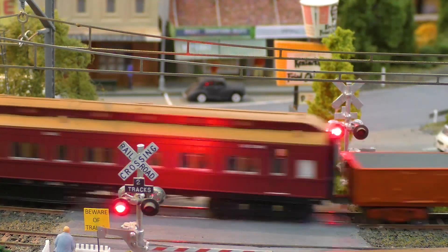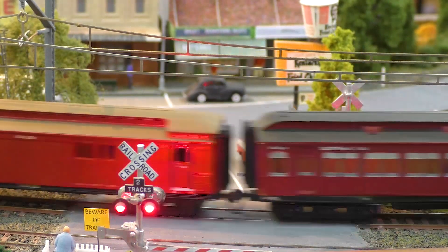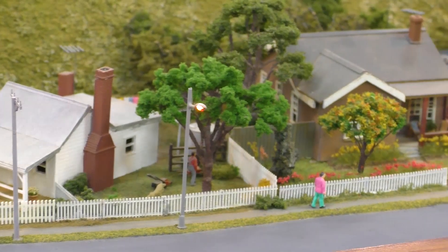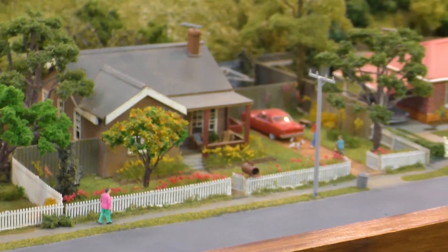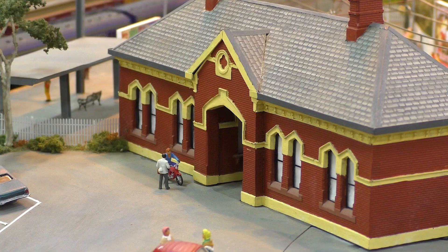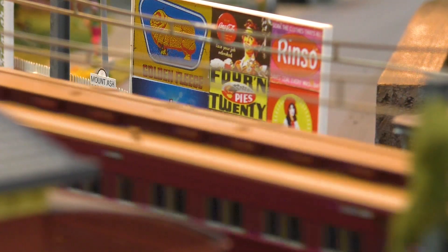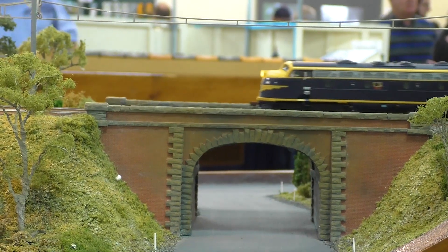I started off with a point-to-point layout and then other people said, what about your other models? So it got turned into a fully continuous loop. I sat down to come up with a design on paper of what I needed. Some things were bought, some things were scratch-built on the desk for about 12 months — all the houses, stations, tunnels — all scratch-built by hand. The next 12 months was the actual build and placing everything in position.